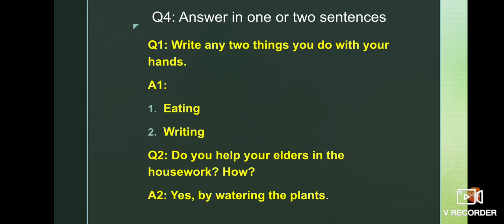Question one: write any two things that you do with your hands — eating and writing. You can also write clapping. Question two: do you help your elders in the housework? How? The answer is yes, by watering the plants.